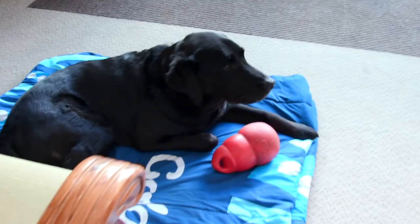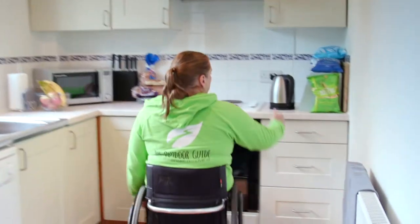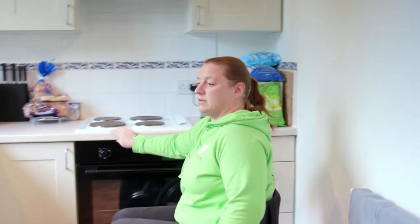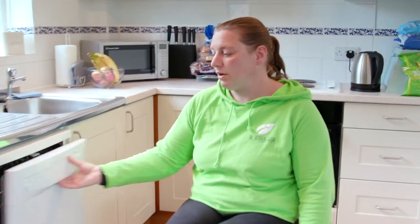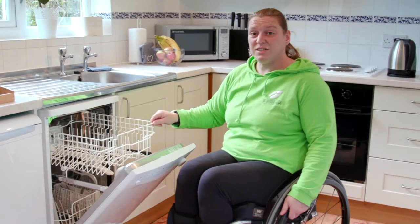Just nice easy access around the living room, and they've made the kitchen nice and easy and not complicated. Although it is a normal height, nothing here is difficult for me to access or open. Really great job done by them — even the dishwasher's not too bad.